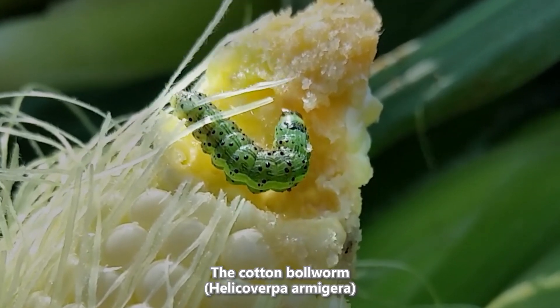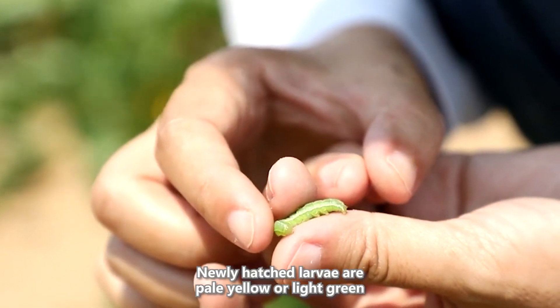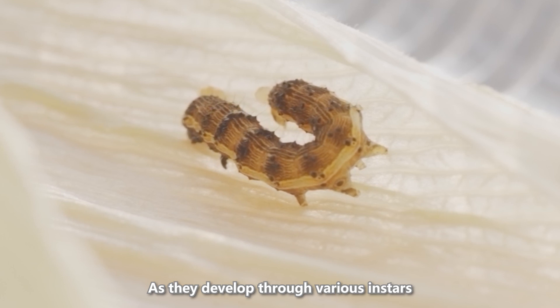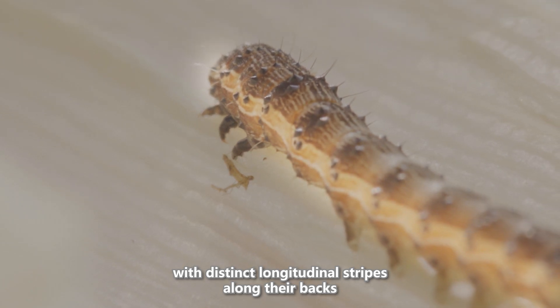The cotton bollworm, Helicoverpa armigera, is a significant agricultural pest with a global distribution. Newly hatched larvae are pale yellow or light green. As they develop through various instars, their coloration gradually changes to greenish-brown or brown, with distinct longitudinal stripes along their backs.